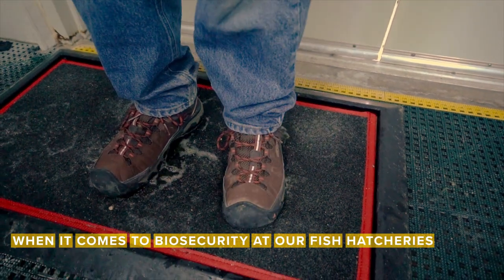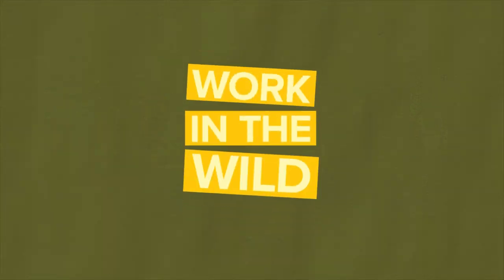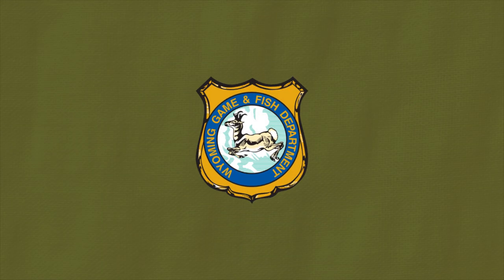When it comes to biosecurity at our fish hatcheries, we're asking you to put your foot down. I'm Sarah Dorenzo, and this is your Work in the Wild update from the Wyoming Game and Fish Department. This week, we're at Story Fish Hatchery.